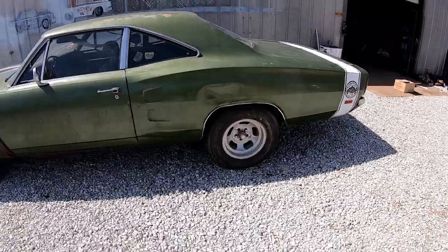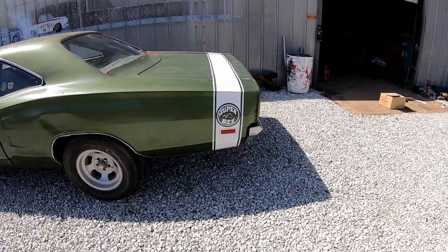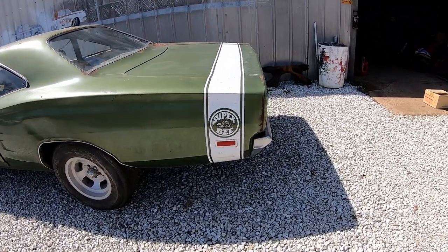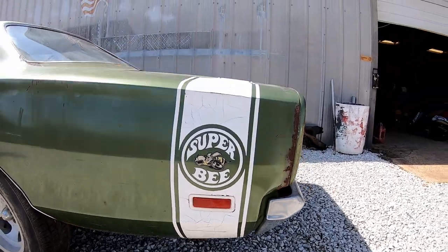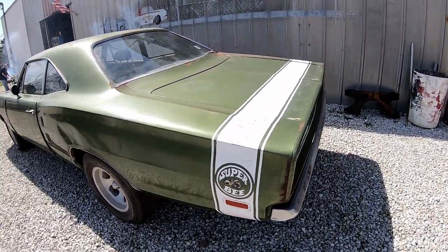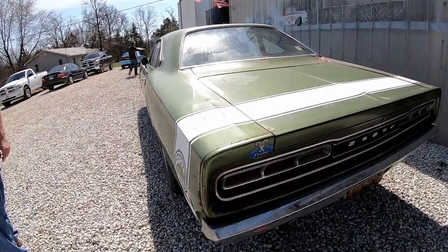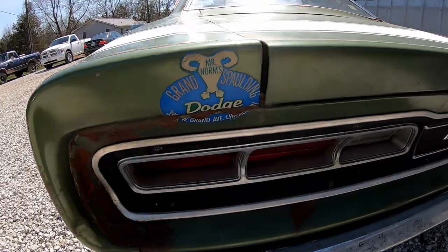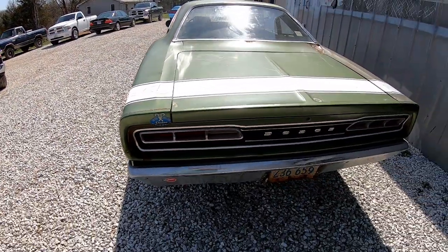The slots aren't original — I think they have the original tires here somewhere. The Super Bee stripe is still very nice on it. It's got a little bit more rust, but here's the kicker: it's an original Mr. Norm sold car.